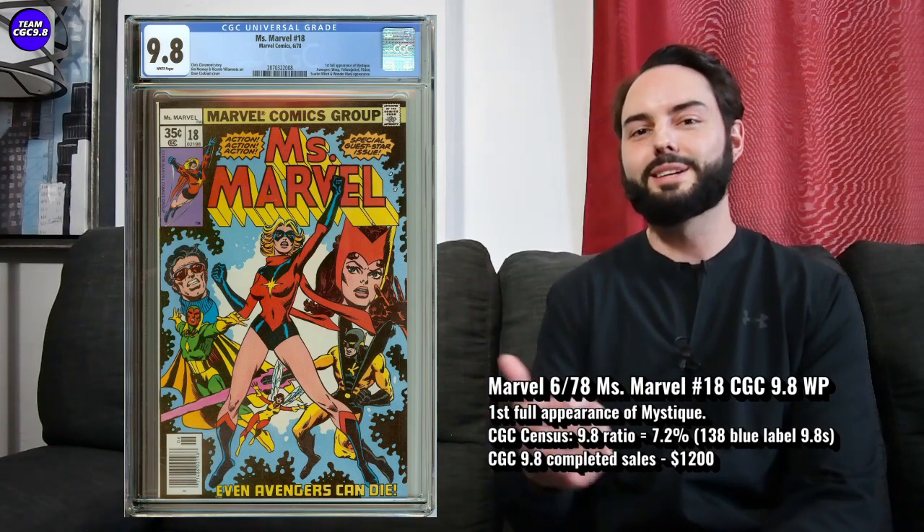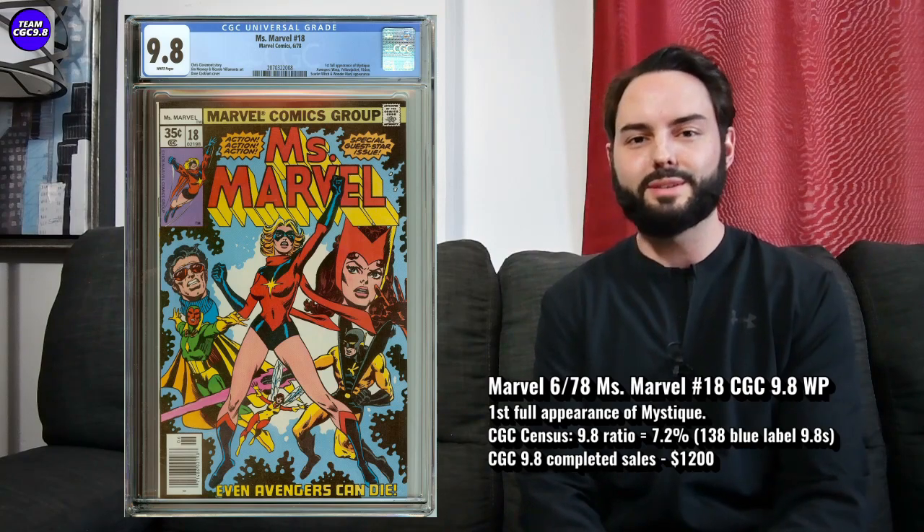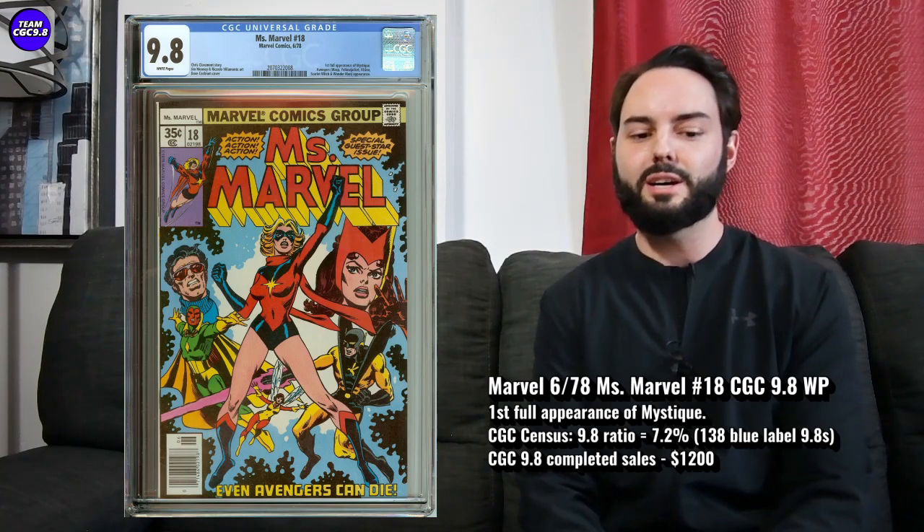I really like the cover on this one. Ms. Marvel's looking really great on the cover. A bit of a bummer that Mystique's not on the cover — that's really the only negative I would say about the cover. It's Dave Cockrum on the cover art as well, and I do like a solid Dave Cockrum cover.